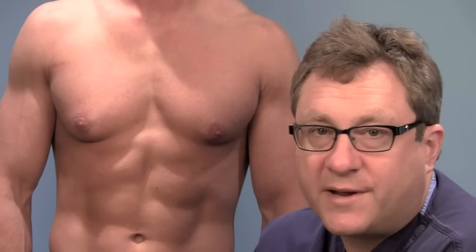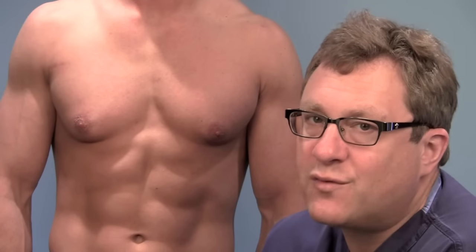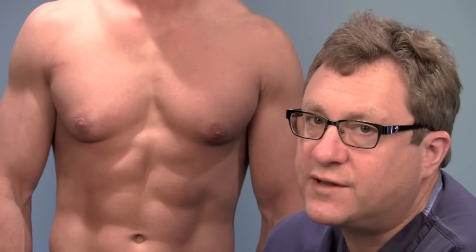And liposuction is not going to work, because liposuction only removes fat. It does not remove the glandular tissue.